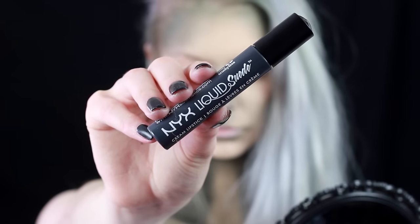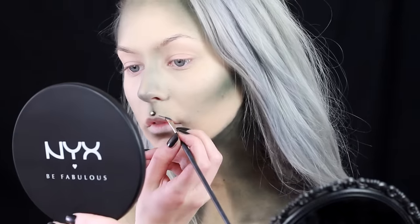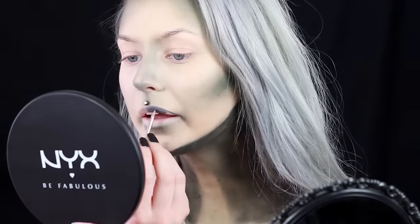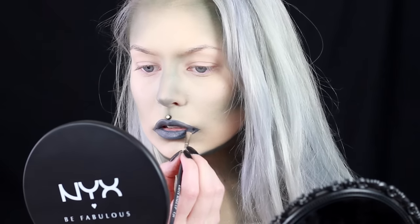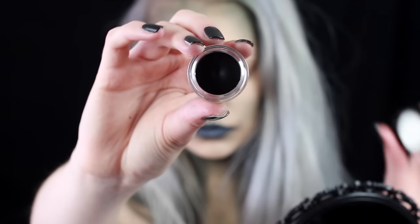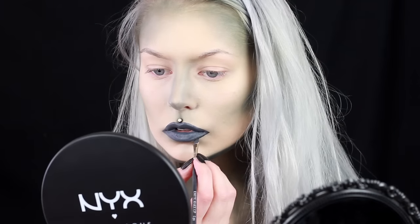And now we have come to my favorite part of every makeup look — the lipstick. I am going in with the liquid suede cream lipstick in the color Stone Fox. I overdraw my lips and also make the corners of my mouth look pointier, so I drag it out there. Then I go in with this black eyeshadow base and give my lips some more dimension to make it look more believable.